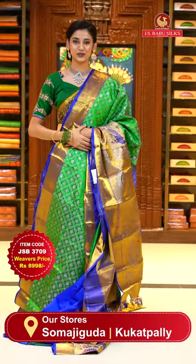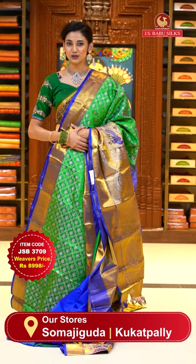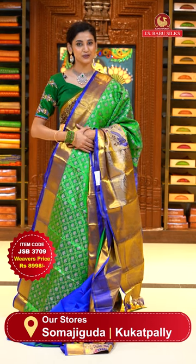To place the order, just take a screenshot with item code JSB 3709. Weaver's price is ₹8,998 only. Send the screenshot to WhatsApp number 99125-999.